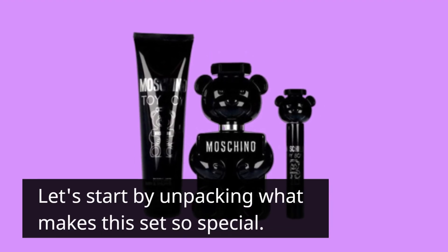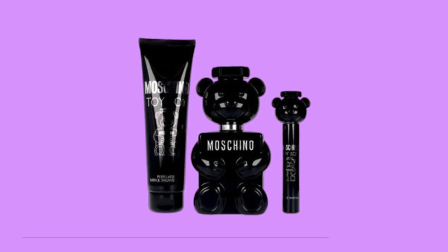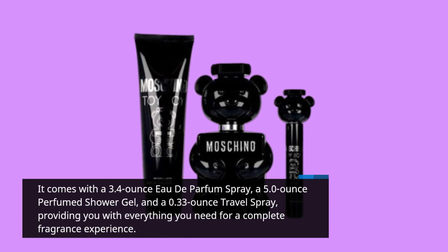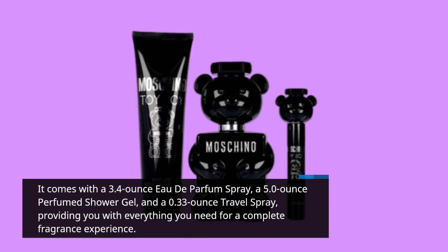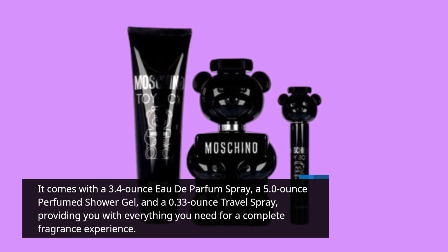Let's start by unpacking what makes this set so special. It comes with a 3.4-ounce eau de parfum spray, a 5.0-ounce perfumed shower gel, and a 0.33-ounce travel spray, providing you with everything you need for a complete fragrance experience.